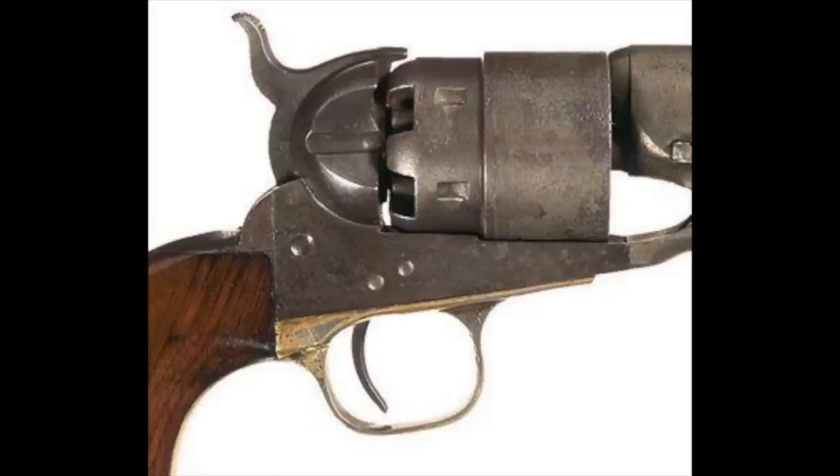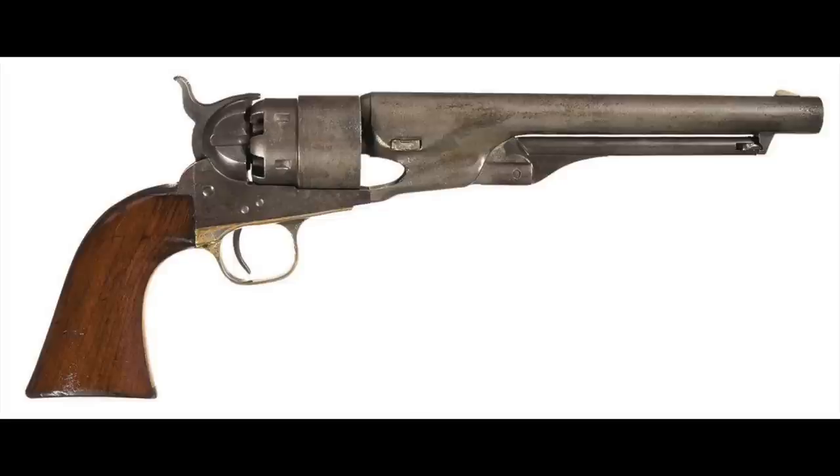The fifth and final model has a Type 5 frame — three-screw — but in this case the recoil shields are not cut for the shoulder stock, which is just sensible. The capping cutout is the smaller centered type with a U-shaped groove. It has Army-sized grips, round cylinder, and all cavalry chambers. Barrels are 8 inches long. It was manufactured from 1862 until 1872, and about 33,000 were made — a fairly high number, but still less than a third of the fourth model.